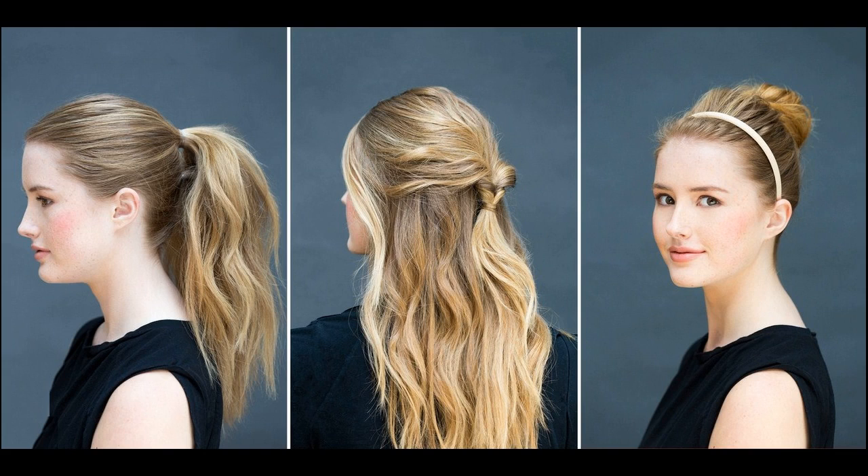Prepare in advance and work with your hairstylist well ahead of time. Try extensions before the wedding so that you can add them in if necessary.